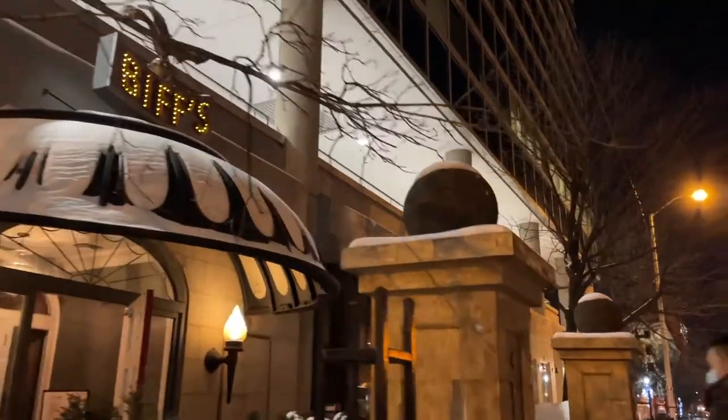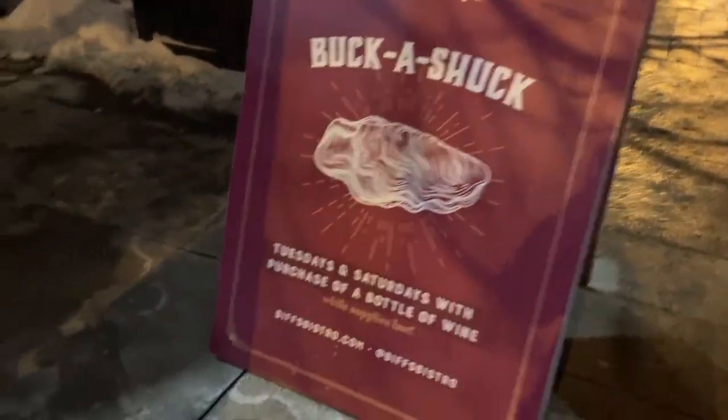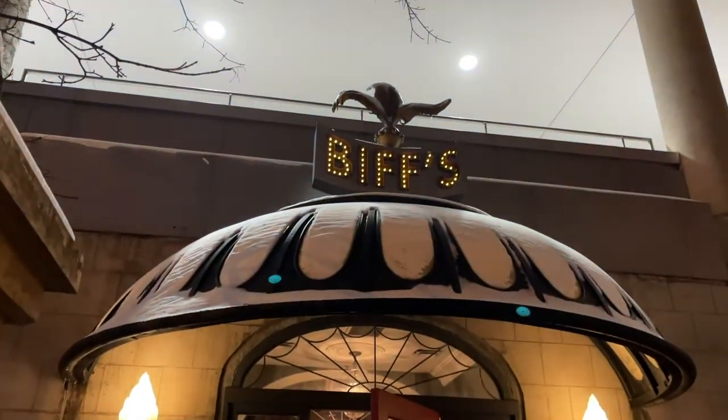Where are we eating today? Biff's Bistro is the place where 1930s Paris meets fresh London cool. This modern French bistro pays tribute to Old World cuisine and hospitality.